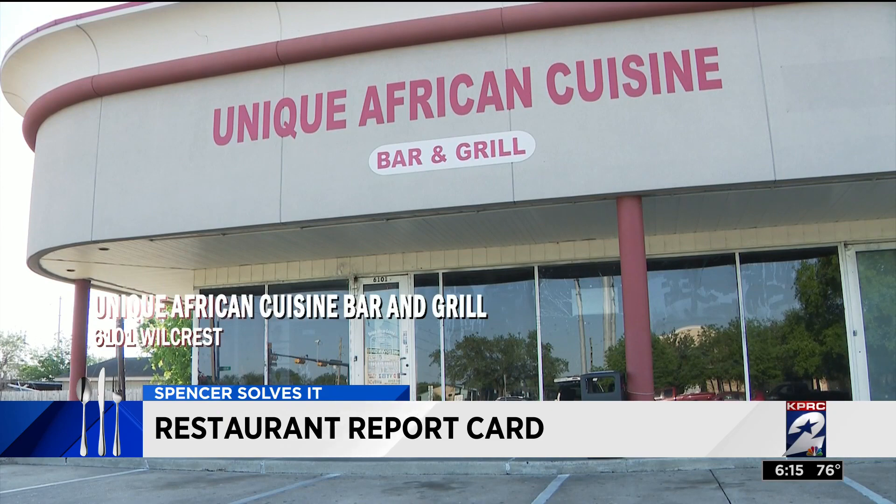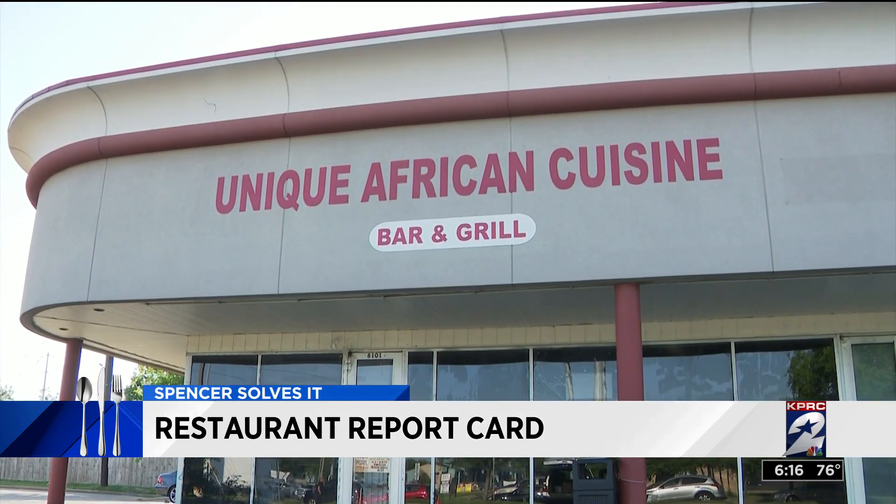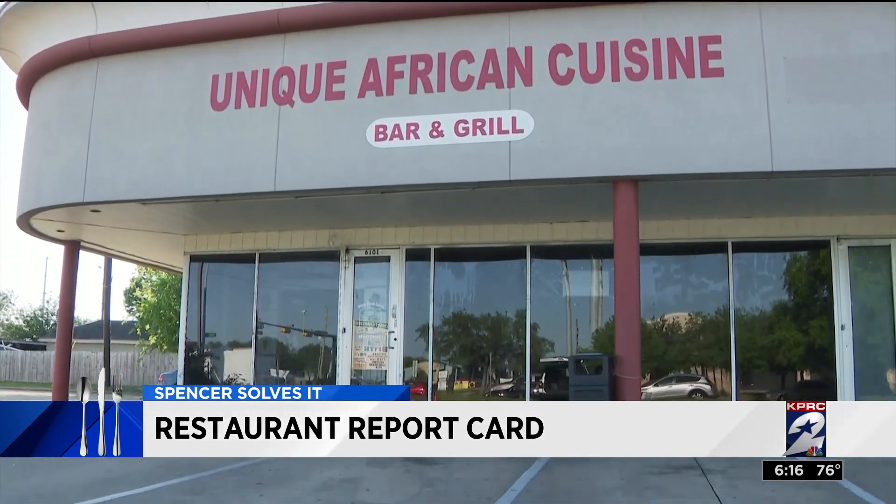And still more roaches at the Unique African Cuisine Bar and Grill on Wilcrest. Not an infestation this time, but roaches nonetheless, discovered on the food prep tables and on the floor of the kitchen.